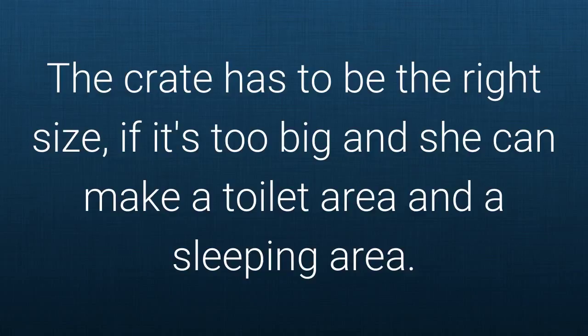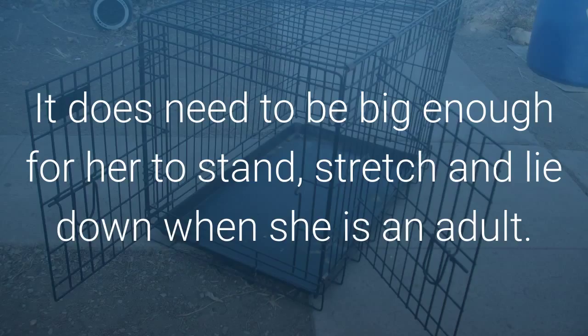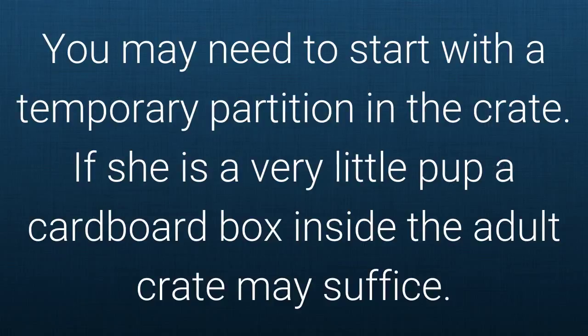The crate has to be the right size. If it's too big, she can make a toilet area and a sleeping area. It does need to be big enough for her to stand, stretch and lie down when she is an adult. You may need to start with a temporary partition in the crate. If she is a very little pup, a cardboard box inside the adult crate may suffice.